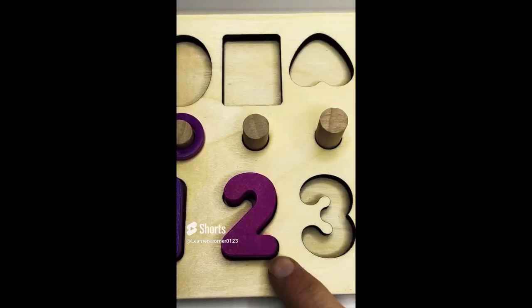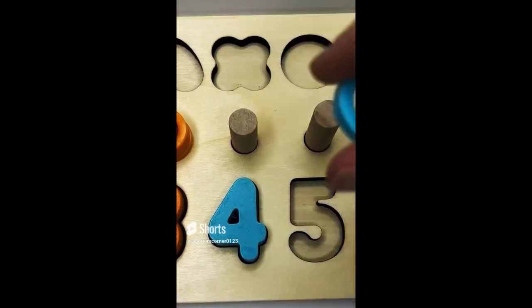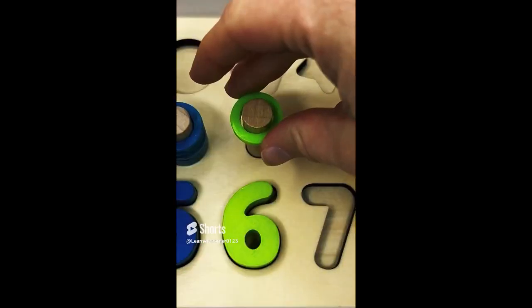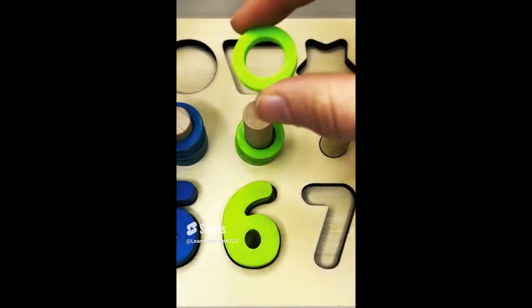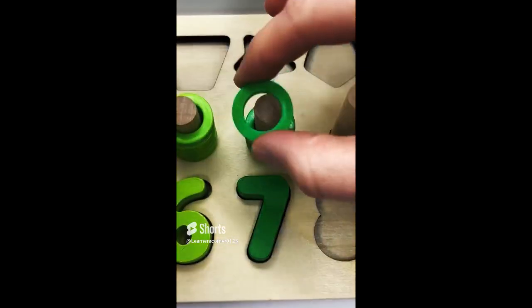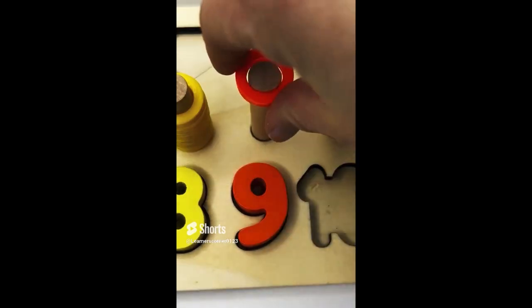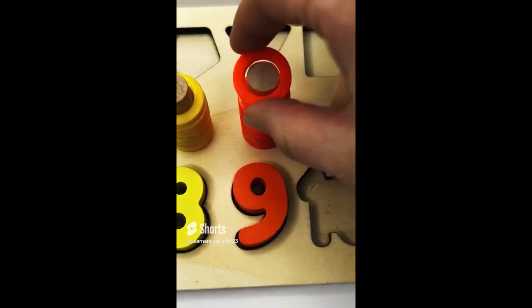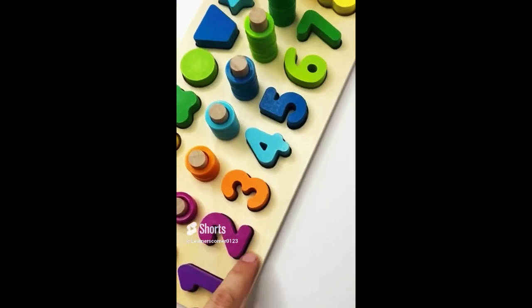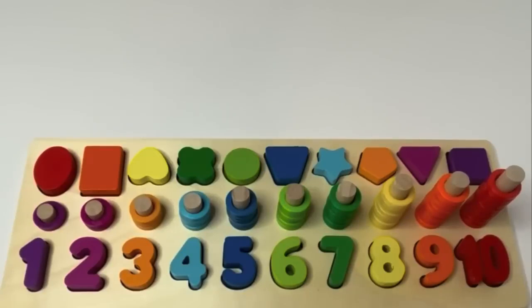Let's do a puzzle. 1, 2, 3, 4, 5, 6, 7, 8, 9, 10. Hi, learners. Are you ready to get started with numbers and counting?